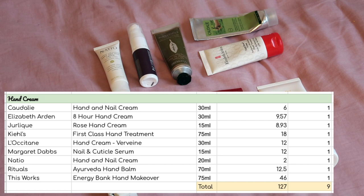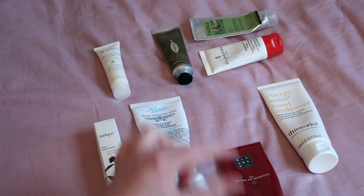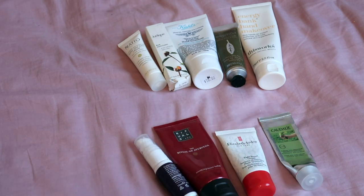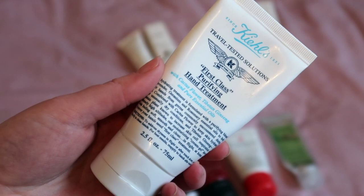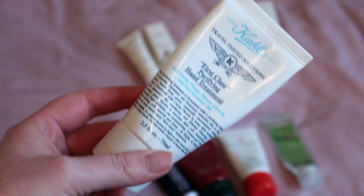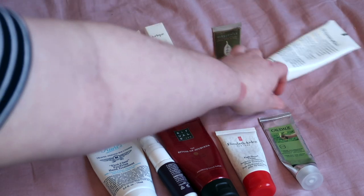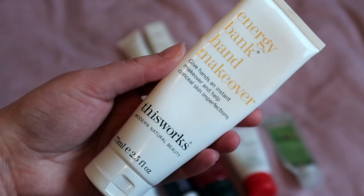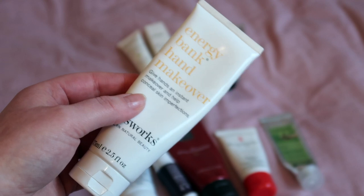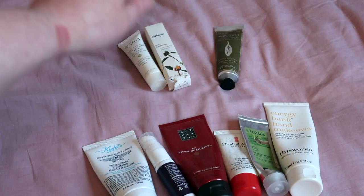On to hand creams: I have nine worth $127. Last year I started using four of them so I'll definitely finish those. I've also been keeping the Kiehl's Purifying Hand Treatment for travelling since it's from their travel range, but since we're not travelling much I may as well use it up. And I have the This Works Energy Bank Hand Makeover — bought by accident when I meant to buy the body version. That gives me six keeping down and three going into storage.